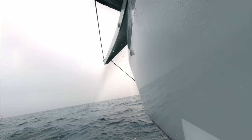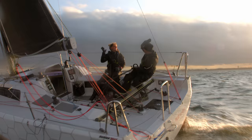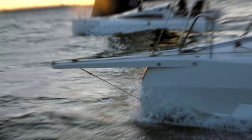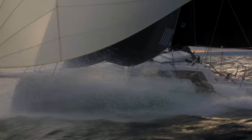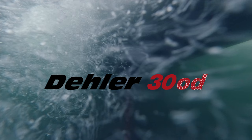We think you'll agree, it all adds up to a seriously exhilarating package. Fall in love with sailing again, and let the Dehler 31 One Design reawaken the passion for speed and performance, without sacrificing comfort or family time on board. With her unmistakable sporty lines by the Maestros at Judel/Vrolijk, this boat really does offer the best of all worlds — the Dehler 31 One Design.